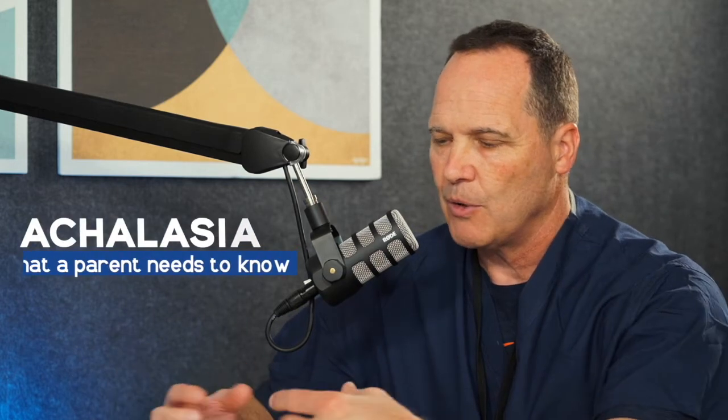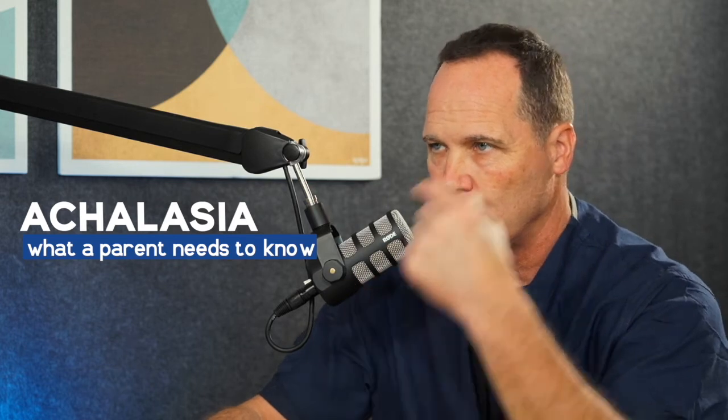What is achalasia and how is it diagnosed? What is the incidence of achalasia? Achalasia is a neurodegenerative disorder of the esophagus — specifically the body or wall of the esophagus — and it affects the contractility and peristalsis, or the movement of the esophagus, and also inhibits the lower esophageal sphincter from relaxing.